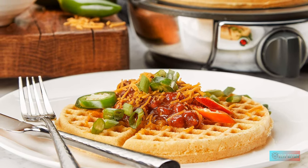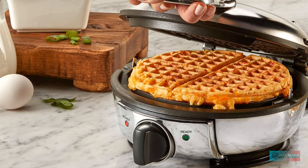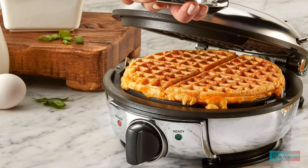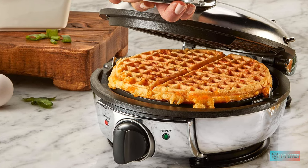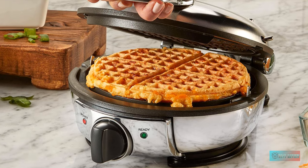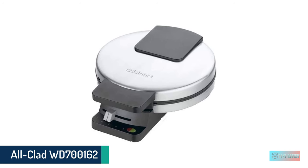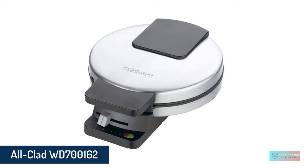One thing to note is the body got hot during testing, like many of the other traditional waffle makers we tested. If you prefer Belgian waffles, the round classic waffle maker is comparable to All-Clad's Belgian waffle maker, which also performed very well in our tests.